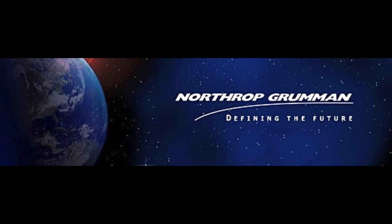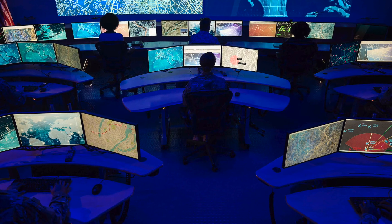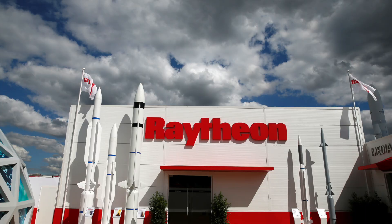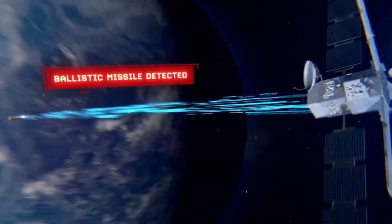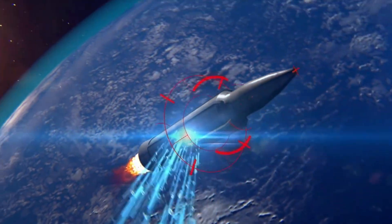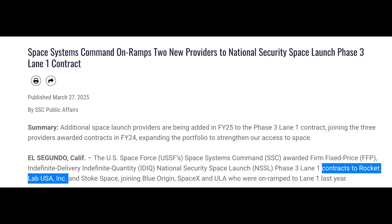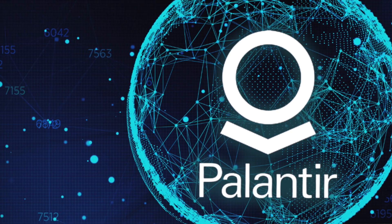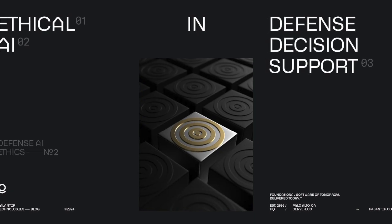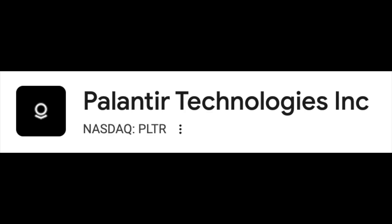Northrop Grumman, ticker NOC, is developing orbital surveillance systems and AI-enabled command platforms for managing battle space control across orbital assets. Raytheon, ticker RTX, is the leader in directed energy weapons and radar systems and is developing high-speed response systems for hypersonic threats. Rocket Lab, ticker RKLB, launches small defense satellites under contracts with Space Systems Command and can provide rapid-deploy orbital support. Palantir Technologies, ticker PLTR, provides AI threat modeling and decision engines for military operations and is already integrated into battlefield awareness systems.